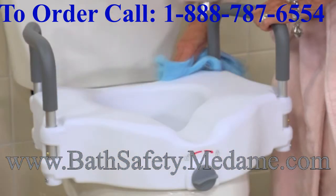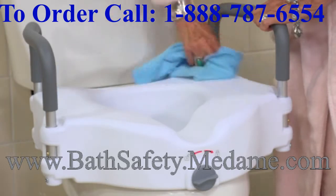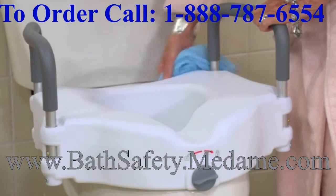Because the seat is easy to clean and requires no tools for installation, many people choose to take their seat with them when they go on trips or need to be away from home for an extended period of time.